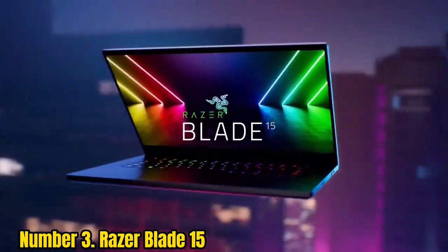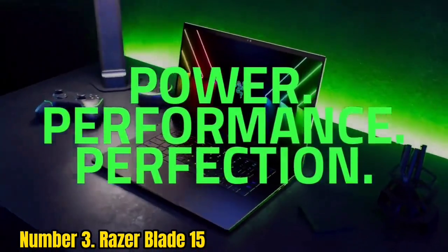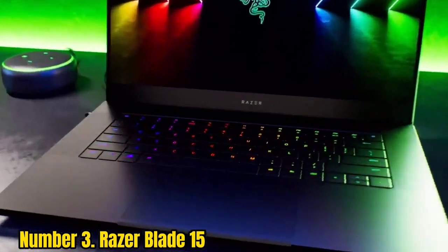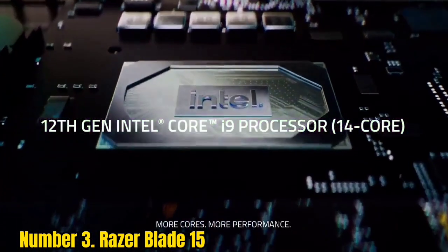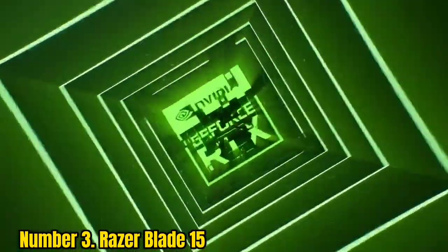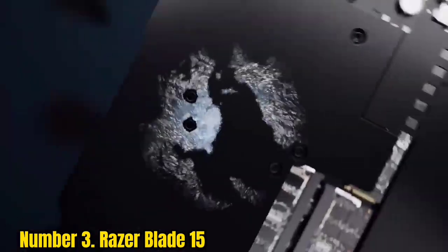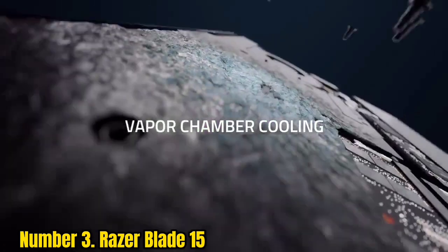Number 3: Razer Blade 15. If you are a DJ and want a modern laptop with a brilliant design and sturdy build, the Razer Blade 15 is the best option for you. It comes with a 15.6-inch IPS screen with thin bezels and offers a native resolution of 1920x1080 with an anti-glare finish, which will reduce light reflection at parties.